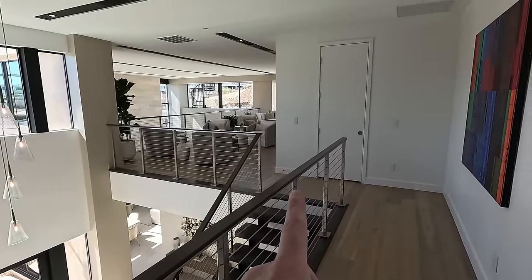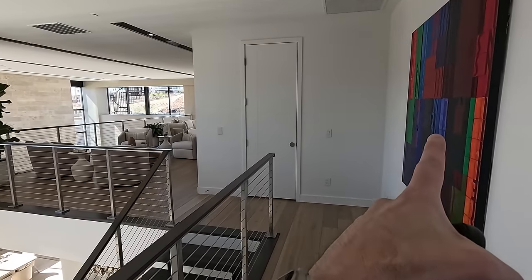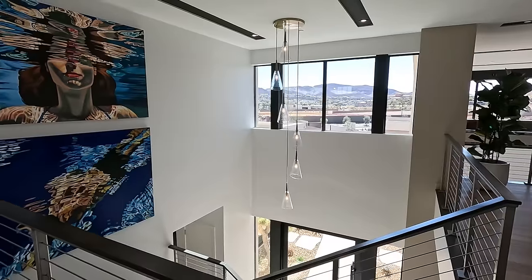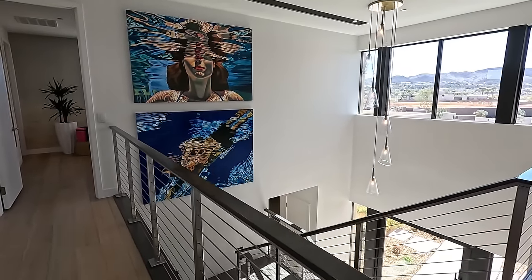Blue Heron is definitely one of my favorite custom builders — it's really a fantastic product. So that's bedroom number three, that's the upstairs. We have more storage closet and a bedroom suite in the front.